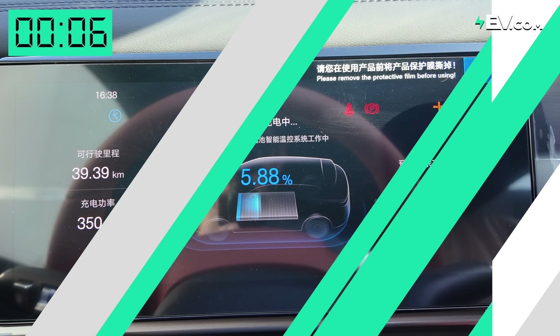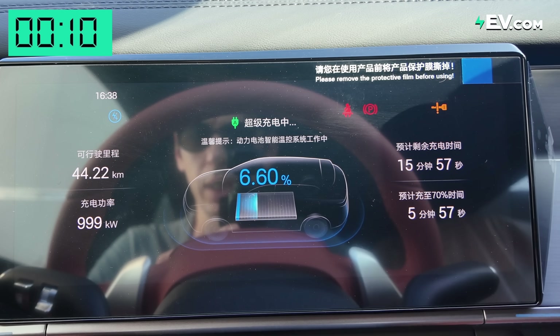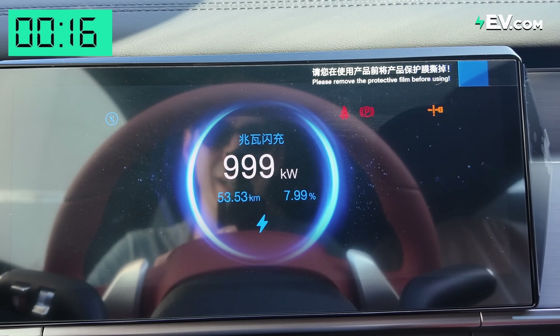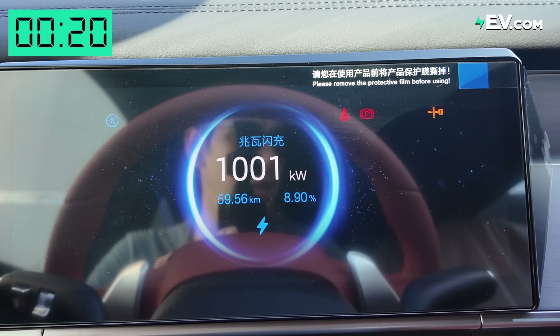It's a very hot day in Shanghai, around 38 to 40 degrees, so let's see what it's really capable of. I'm inside the BYD Tongua L with the Super E platform, and we've immediately got to 999 kilowatts of charging speed — we're over 1000 kilowatts of charging speed.